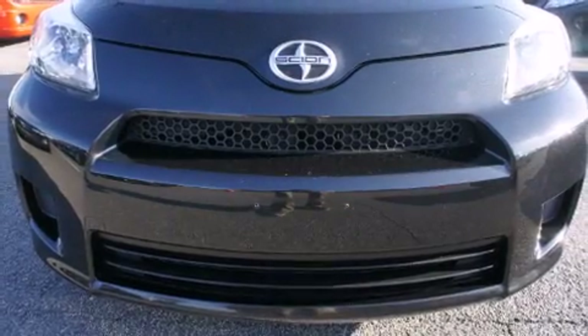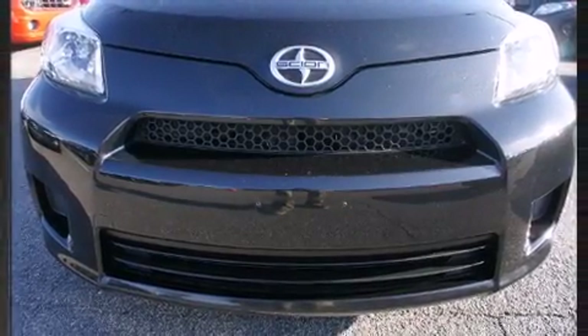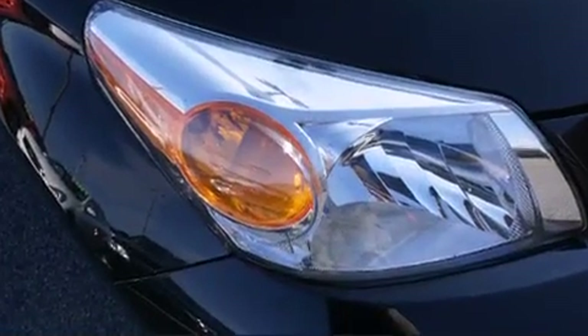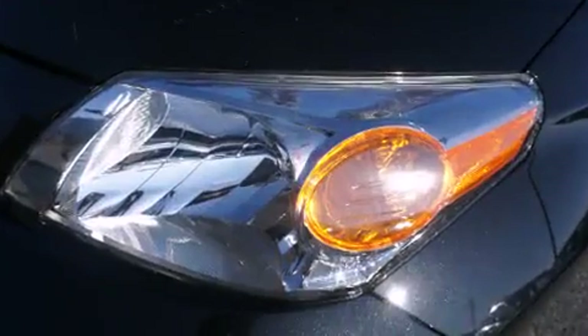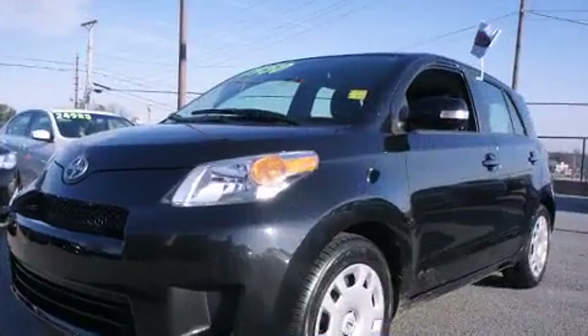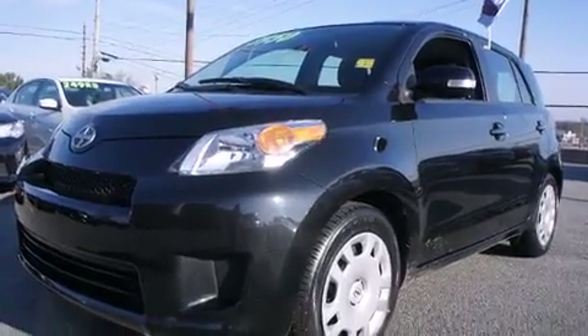Step into the 2012 Scion XD with less than 30,000 miles on the odometer. This hatchback hits the mark with consumers demanding economical versatility. Smooth gear shifts are achieved thanks to the 1.8 liter four-cylinder engine, providing a spirited yet composed ride and drive.